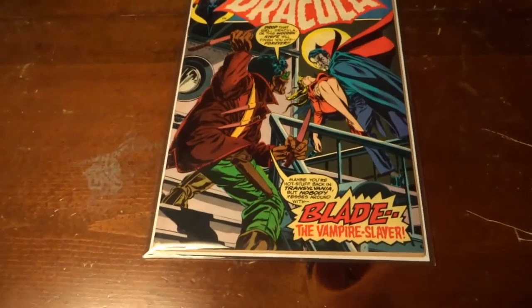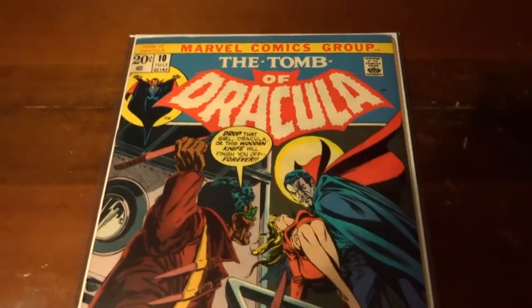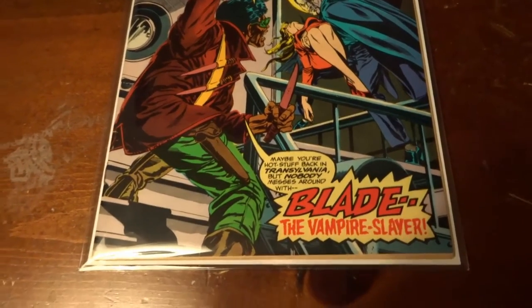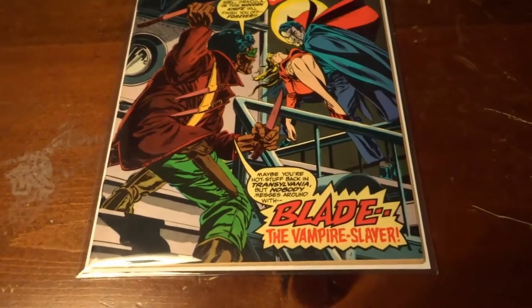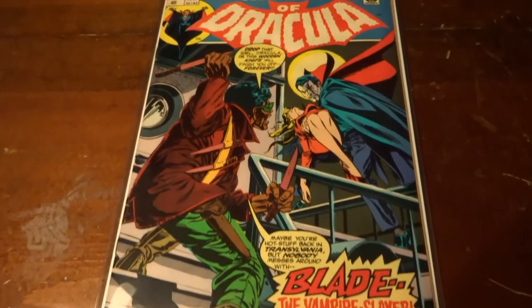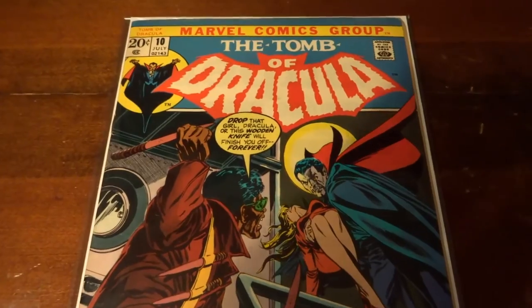We just picked up the most expensive comic we've ever bought. Check it out — Tomb of Dracula 10, first appearance of Blade. We got this for $130 plus tax, so it was like $139. And we talked the shop owner down a little bit from $150.